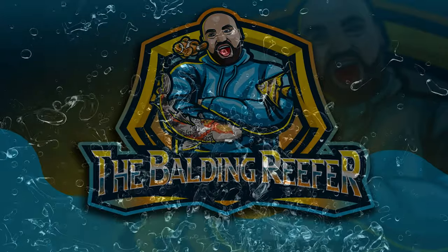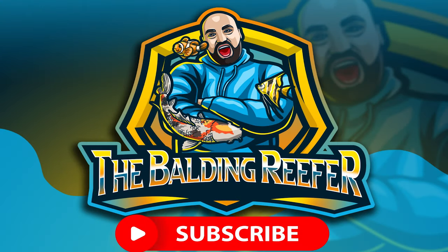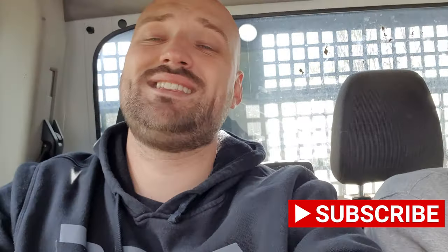Welcome guys, it's your boy Jack, aka the Balding Reefer. Today's video is upgrading the filters on the 80,000-litre show pond and also collecting a giant sturgeon — and yes, I mean giant. This bad boy is over 1.25 metres in length, along with some big koi as well. I specialise in tropical, cold water, pond and marine fish. This video is all about monster filters, monster koi, and monster sturgeon all being added into the 80,000-litre show pond.